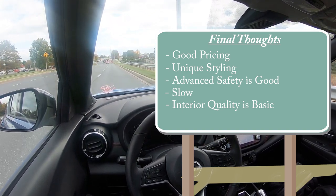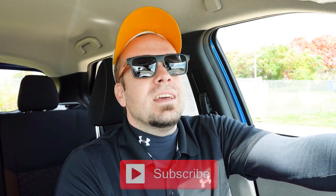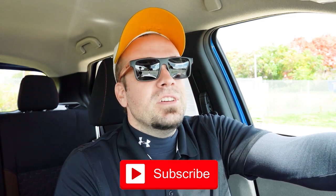Let me know what you guys think of the Kicks in the comment section below. Thank you so much for watching — feel free to follow me on social media at the bottom of the screen to see what's coming next before it hits YouTube. Hit the subscribe button if you're into new car reviews — that's what we do here. I appreciate you guys watching more than you know, and I'll see you all in the next video. Stay gold.